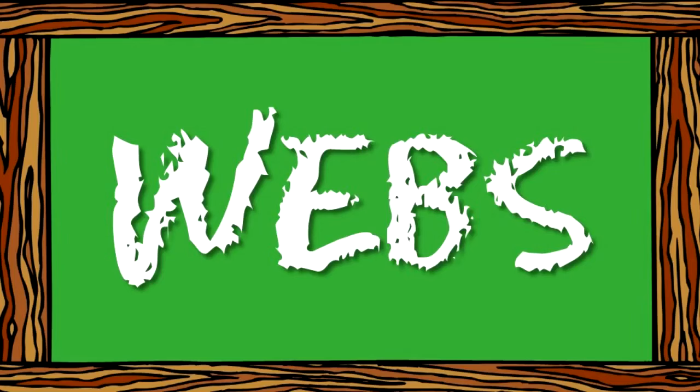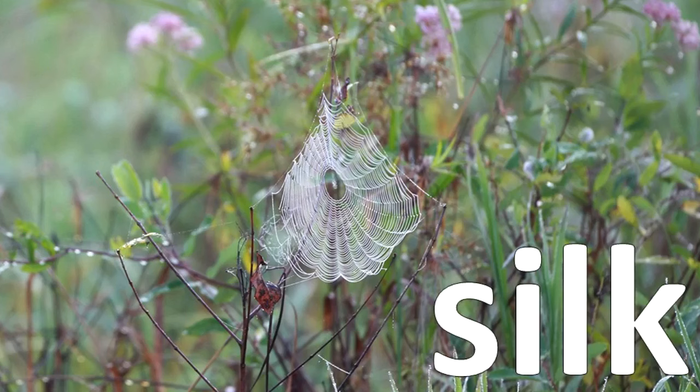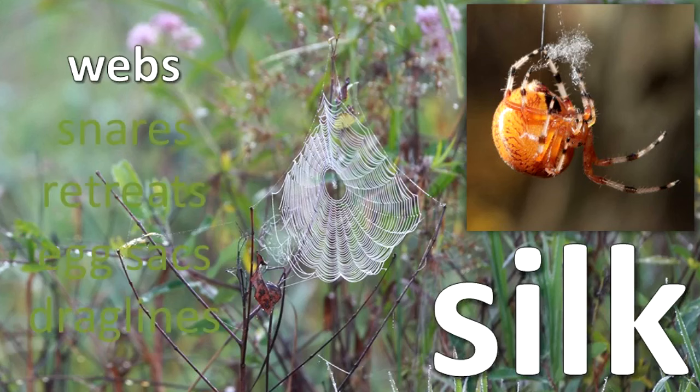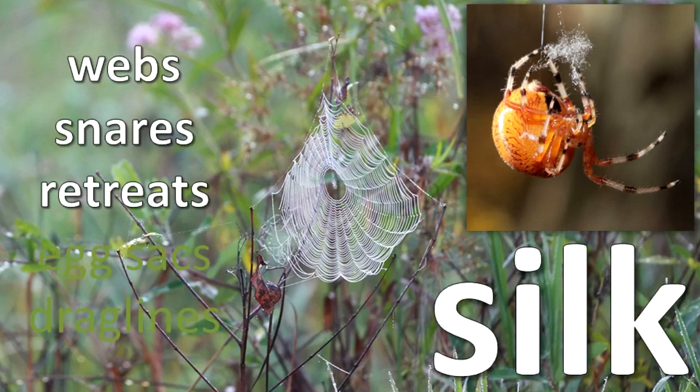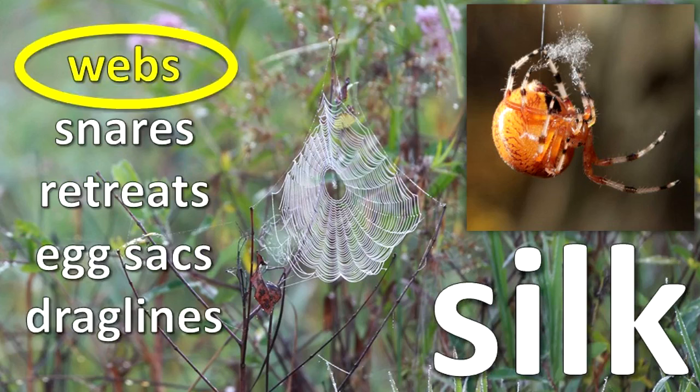Webs. Spiders produce several different types of silk. Silk is liquid protein that becomes solid when it is drawn out of the openings of the spinnerets on the spider's body. The silks are made for different purposes, such as webs, snares, retreats, egg sacks, and drag lines. Many types of webs are produced, used for catching prey, reproduction, and other functions.